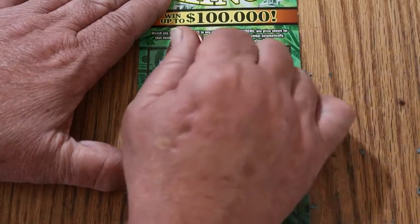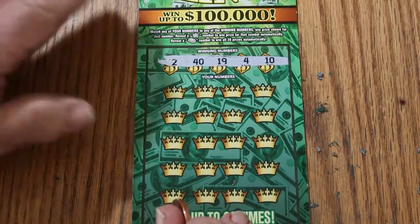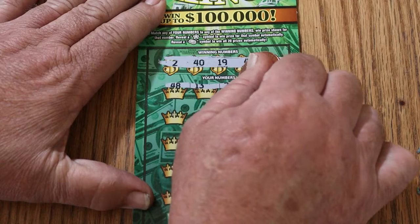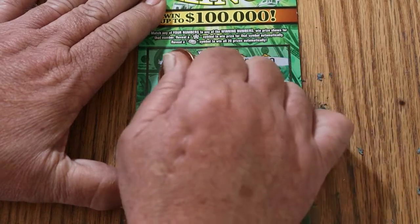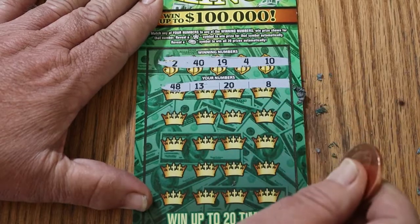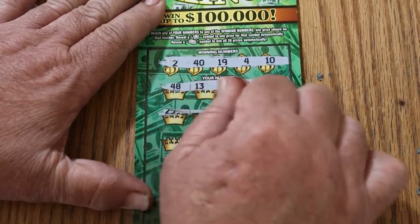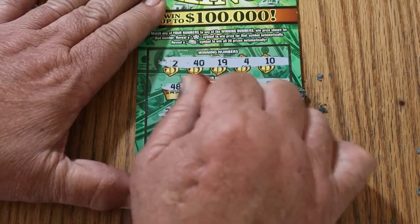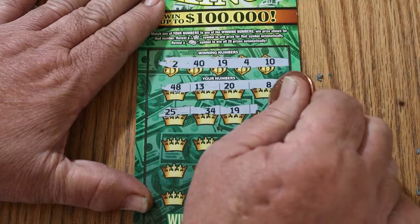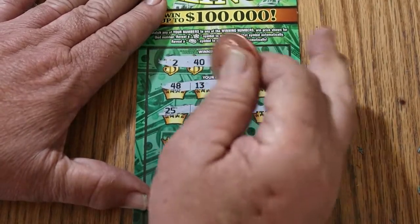Ticket 23: 20, 19, 4, and 10. Then 48, 13, 20, and 8 — nope. 25, 34, 19 — and we have a match. And 38, so we got a 19. We're on the board!